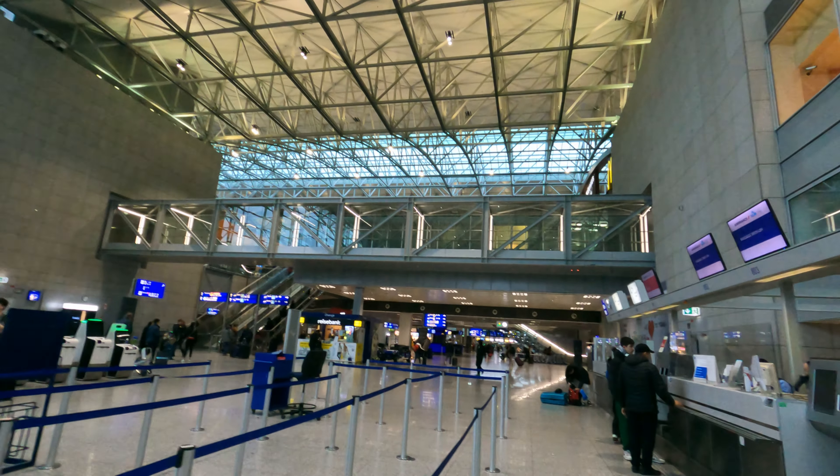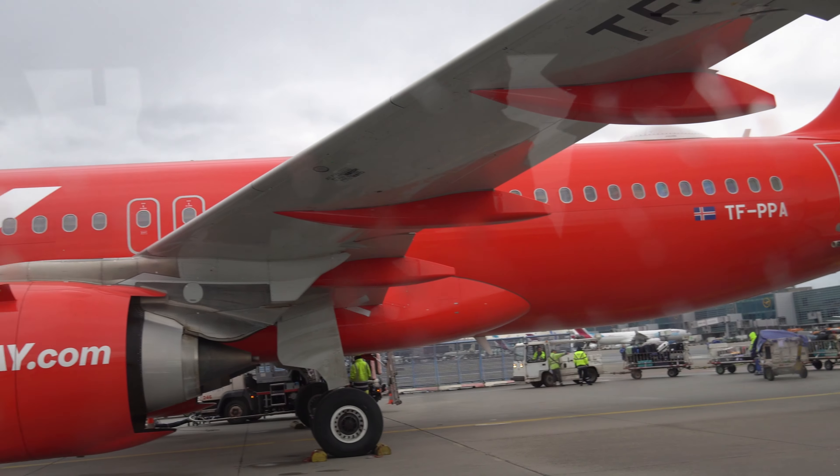Welcome to Frankfurt Airport Terminal 1. Our flight departs from Terminal 2, so let's get there. Hello Terminal 2. Baggage is checked in. Look, there is our plane landing.